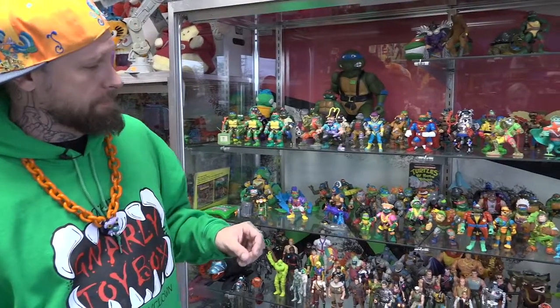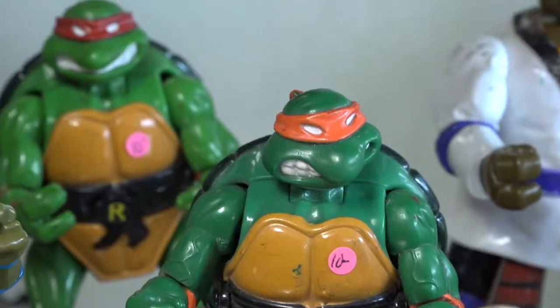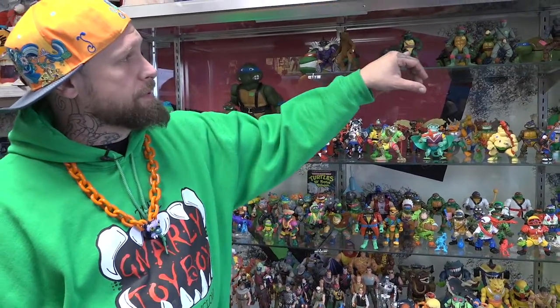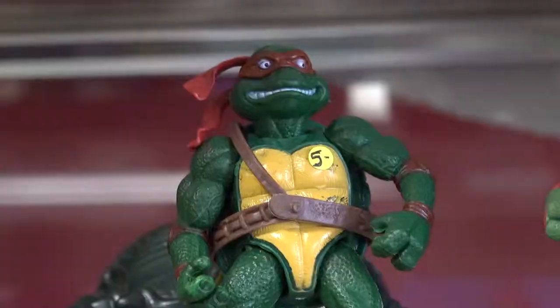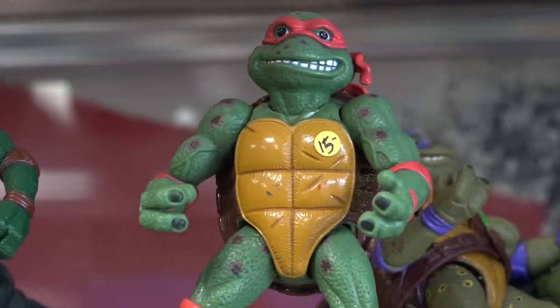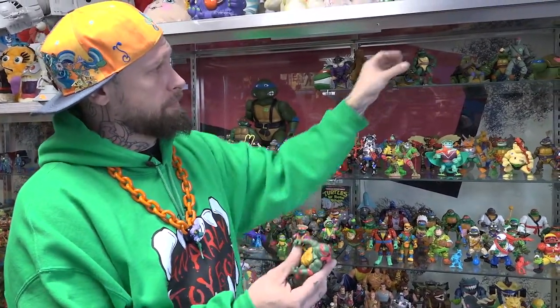We've got the mutating turtles back there — they mutate into cute little regular turtles. We've got the movie turtles up here that were from the second movie; those have become pretty popular. They're actually a little bit more rubbery than a lot of the other ones that we get, and they are so popular that they do knockoffs of them.